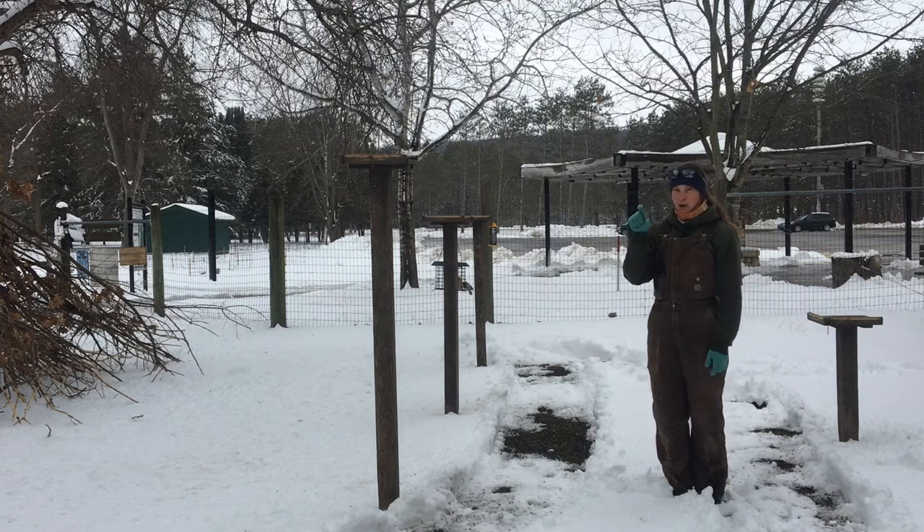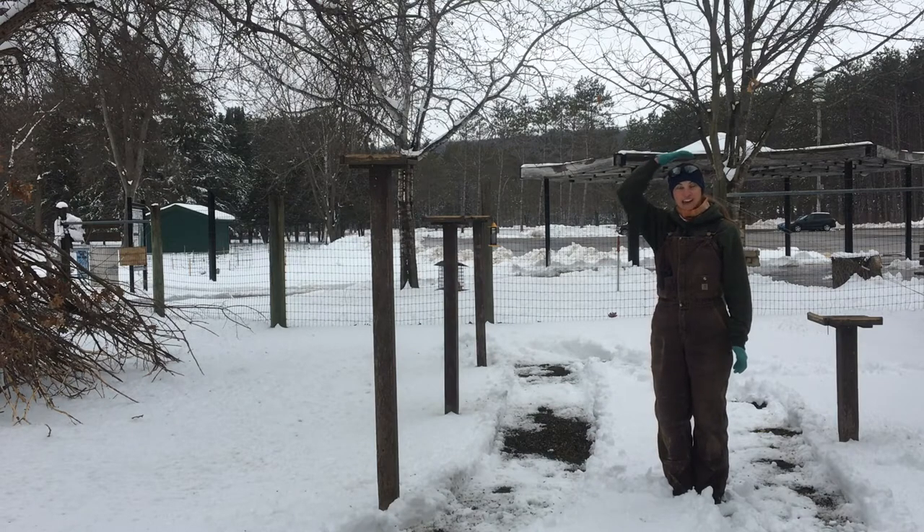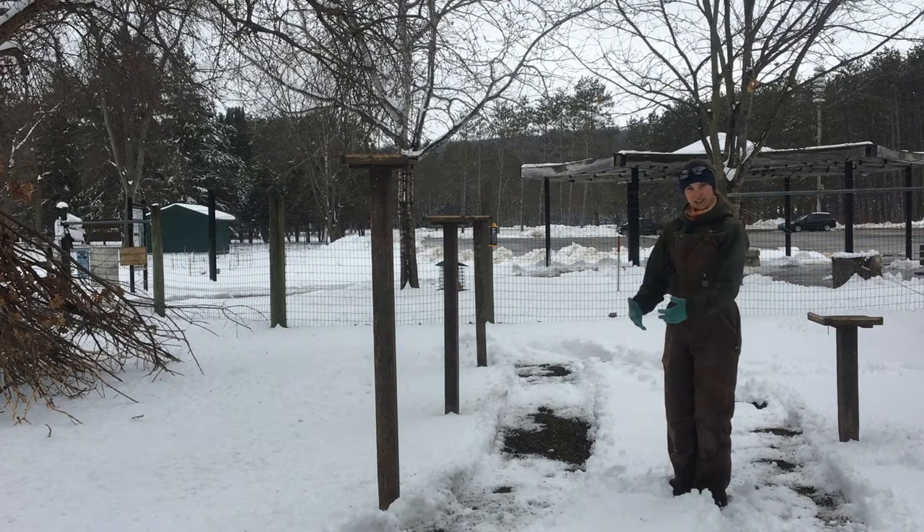These chickadees are a small little bird and they're mostly black and white. The name denotes that they have a black cap, so they have black on top of their head, and then they also have black under their chin, but otherwise they have white that goes back. The rest of their body is more of a grayish color with some buff kind of by the wings, but otherwise they have a pretty light underside.